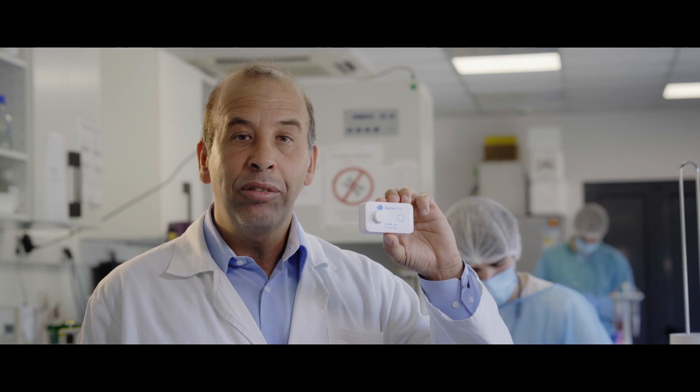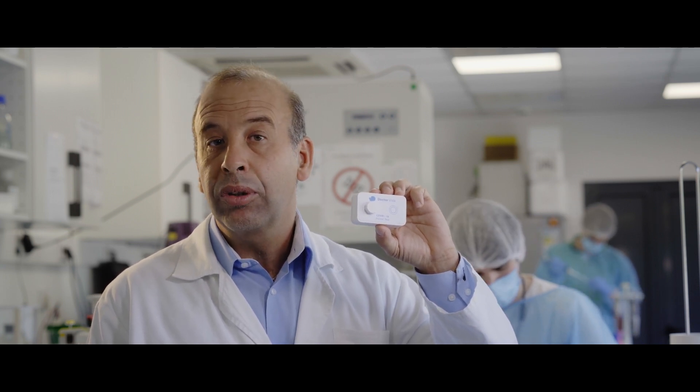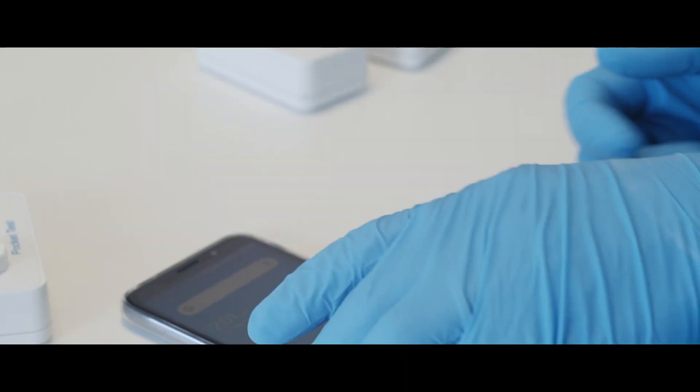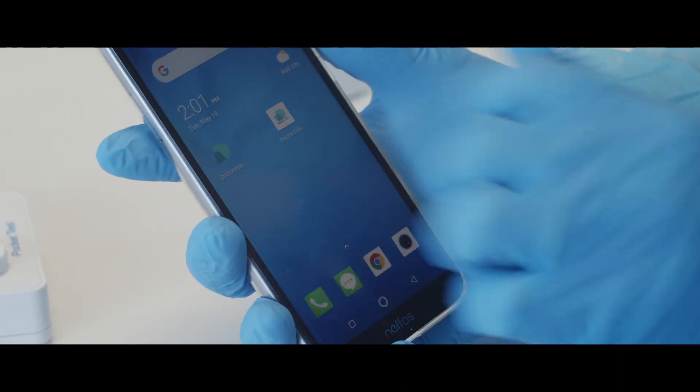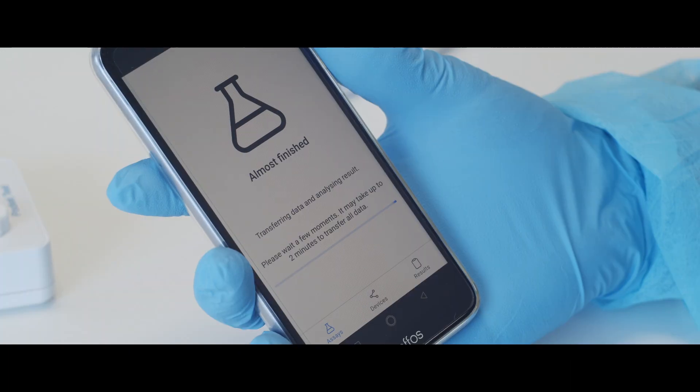Pocket Dr. Vida was designed to be connected to the smartphone by Bluetooth. The smartphone gets its protocols from the cloud. These are the protocols that will be used in Pocket Dr. Vida. In the end, after 30 minutes, the smartphone will present the result either as an undetectable case or as a positive for the presence of viral RNA.